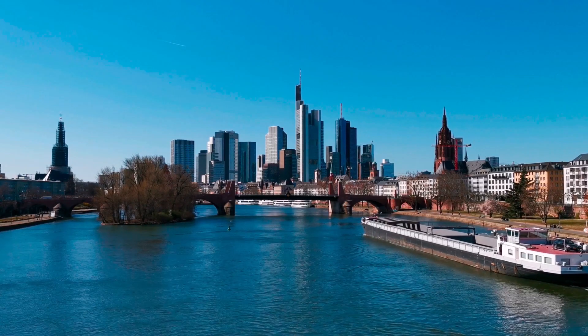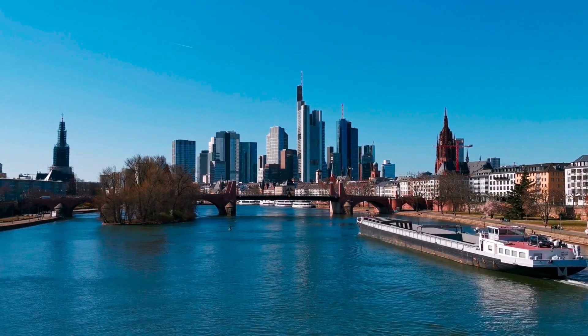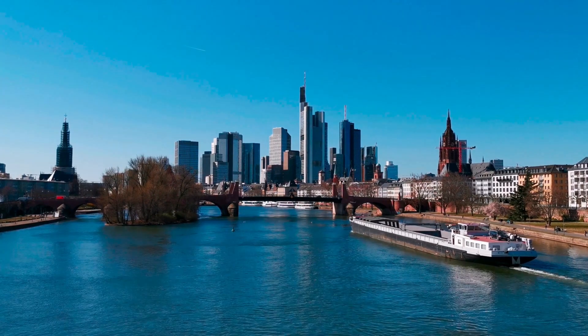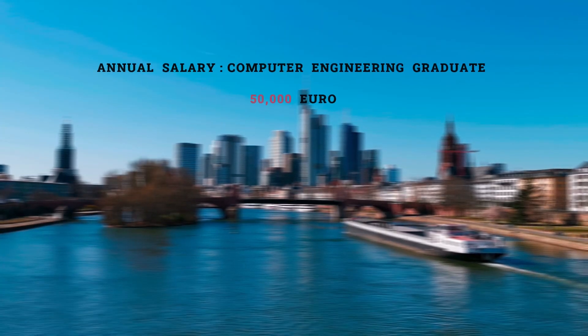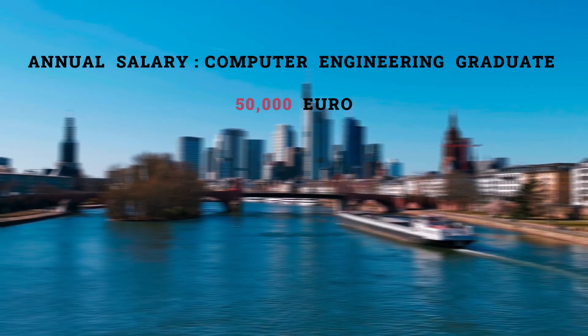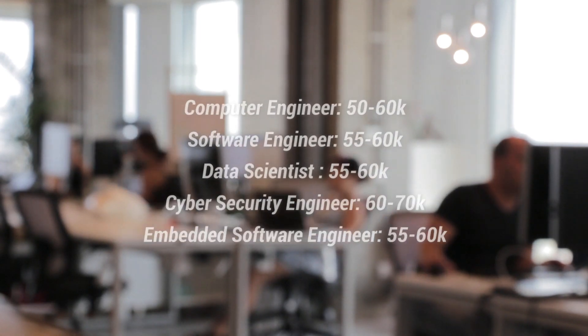The pay scale after graduating as a computer science engineer in Germany is on the higher side. According to Glassdoor, the annual average base pay for a computer engineering graduate in Germany is around 50,000 euros. These are the average salaries for other job profiles in Germany as well.